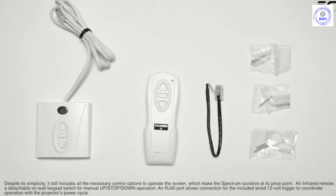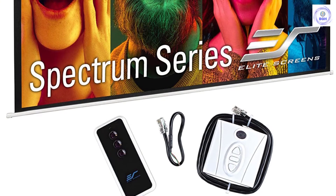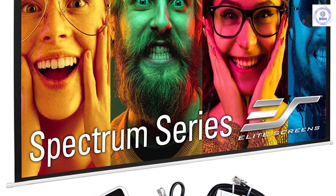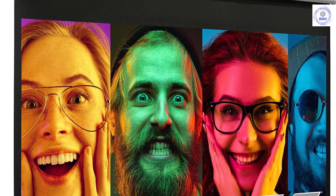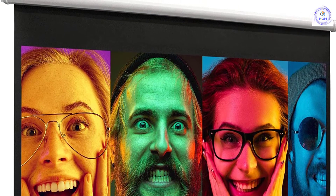Since 2004, Elite Screens has become a global leader in projection screen manufacturing, with headquarters in the US and branch offices in Europe, Japan, Australia, India, Taiwan, and China. With a focus on superior product and service, Elite Screens is dedicated to making projection screens for any projection environment. Ask about Elite's 2-year warranty and 3-year ENRG enhanced warranty.